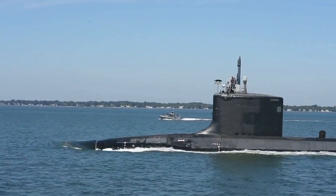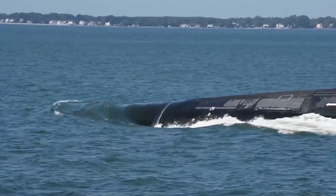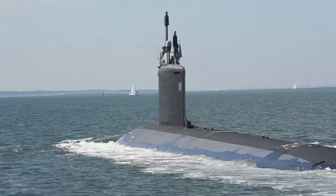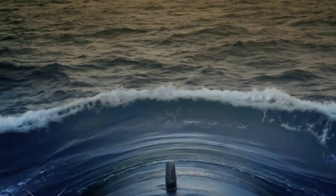The Ohio-class submarines are an awe-inspiring feat of engineering, crafted with the most cutting-edge technology, and cost a staggering $3.18 billion. These vessels are entrusted with the vital responsibility of maintaining the security and safety of the United States, thanks to their awe-inspiring nuclear deterrence capabilities.